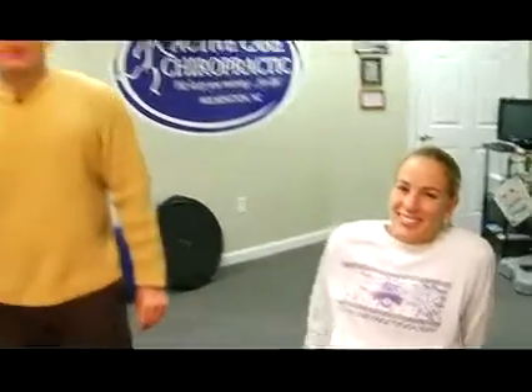I'm Dr. Eric McGraw with ActiveCare Chiropractic. Today we are joined by local triathlete and soccer player Morgan. We're going to be discussing knee injuries and how our office has approached knee injuries.